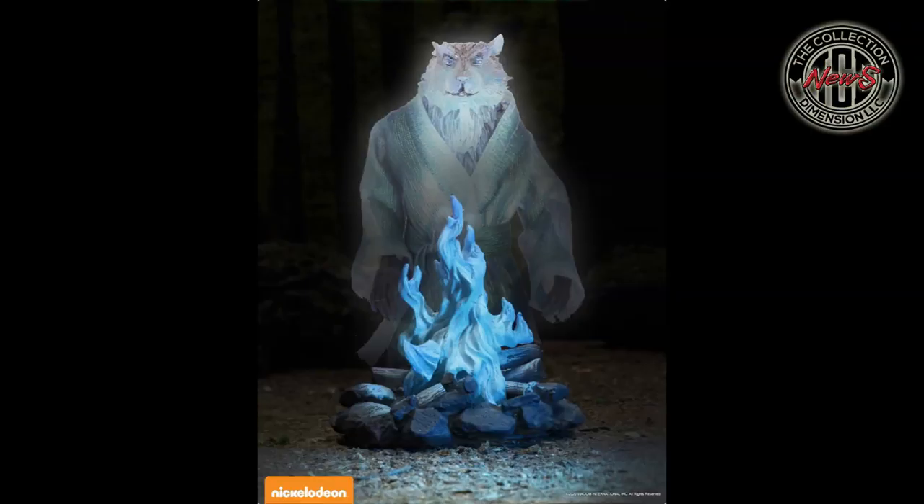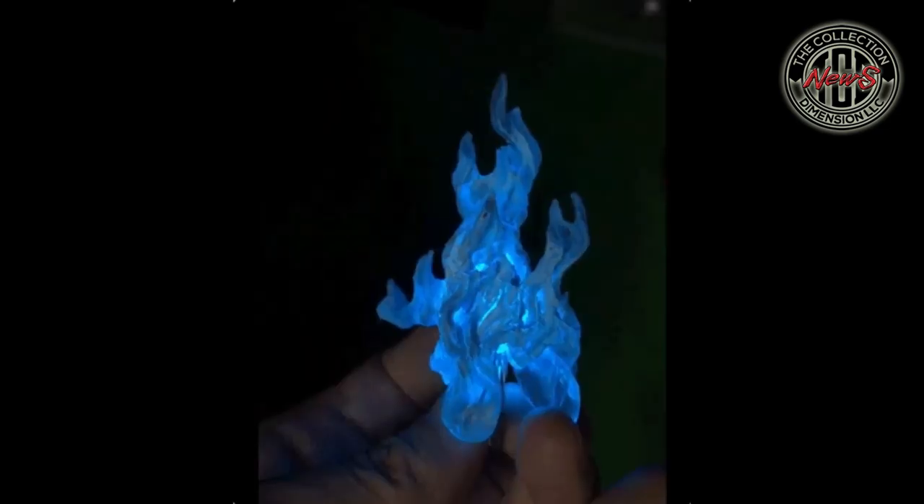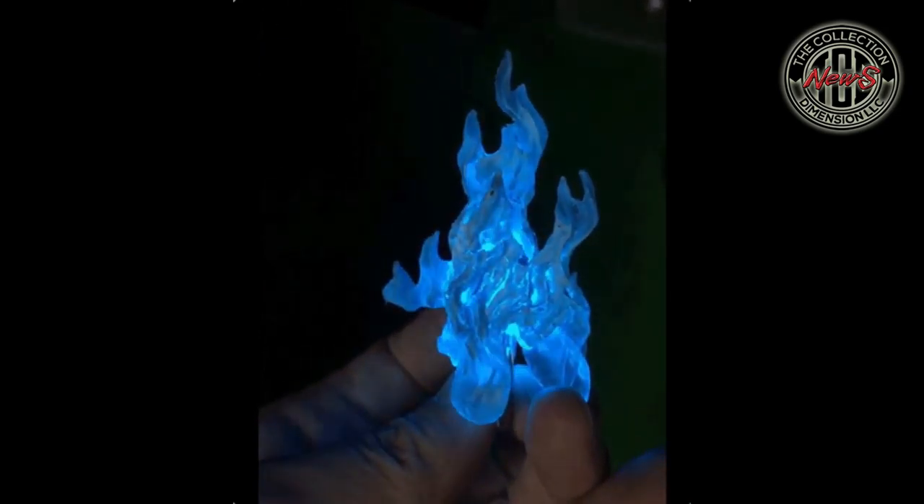Celebrate the 30th anniversary of the Teenage Mutant Ninja Turtles movie with exclusive collectibles and gear. Cowabunga — 30 years ago the heroes in a half shell took the world by storm with the 1990 Teenage Mutant Ninja Turtles movie, and they're celebrating with limited edition gear. The crate includes an exclusive Spirit of Splinter action figure, not available anywhere else, standing over six inches tall, fully posable with special iridescent paint applications, a cloth robe, and an LED campfire base.